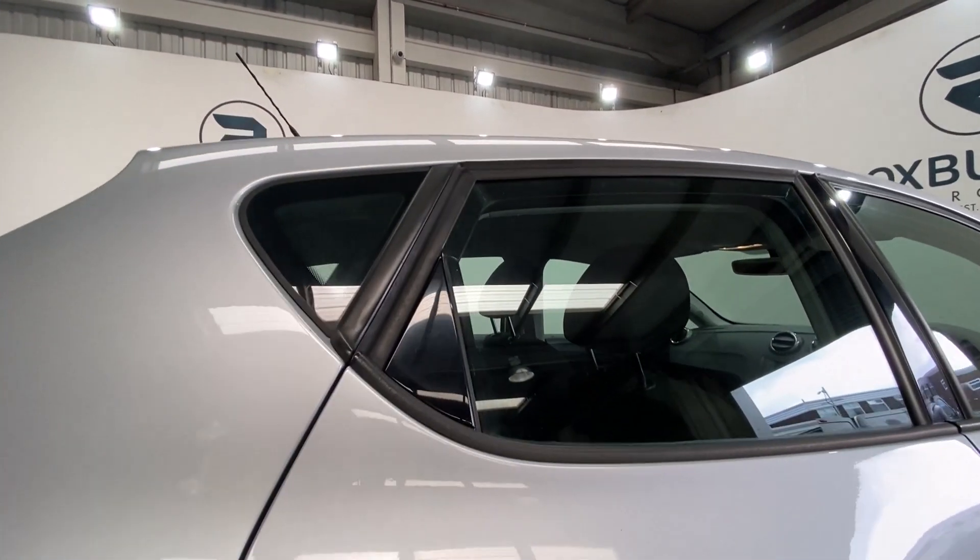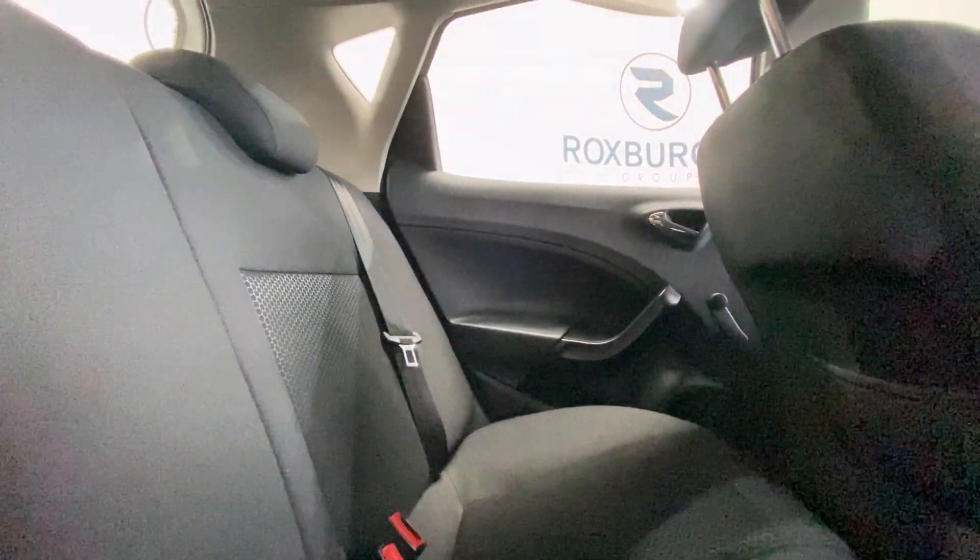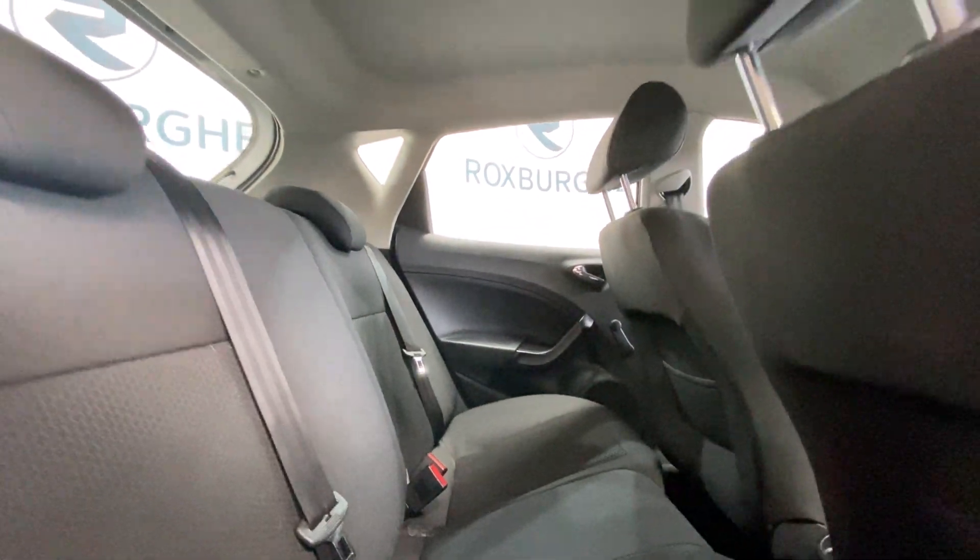Starting off with the rear — the interior is stunning. You have got these cloth upholstered seats in stunning condition as you can see.